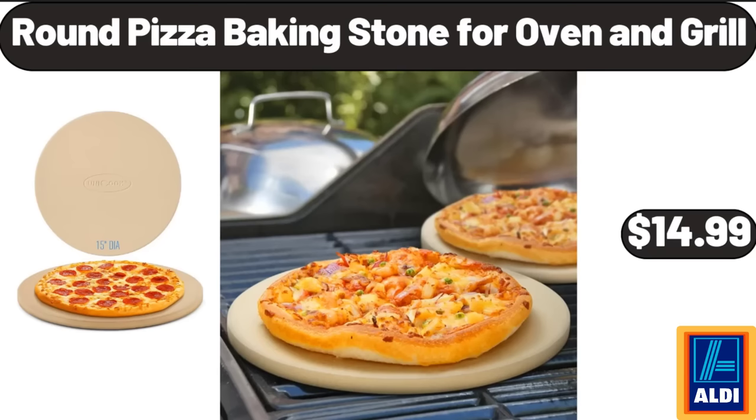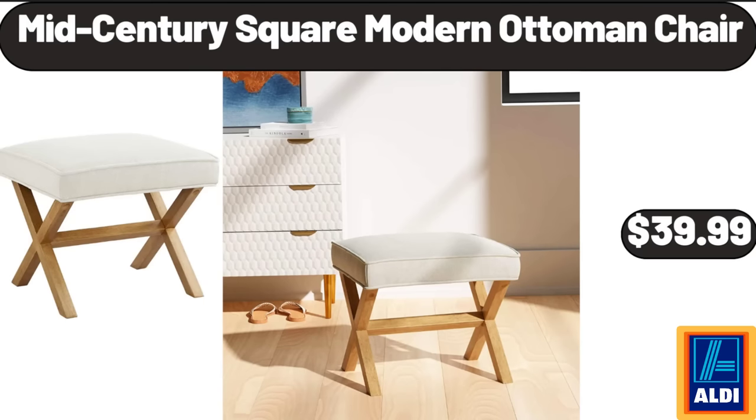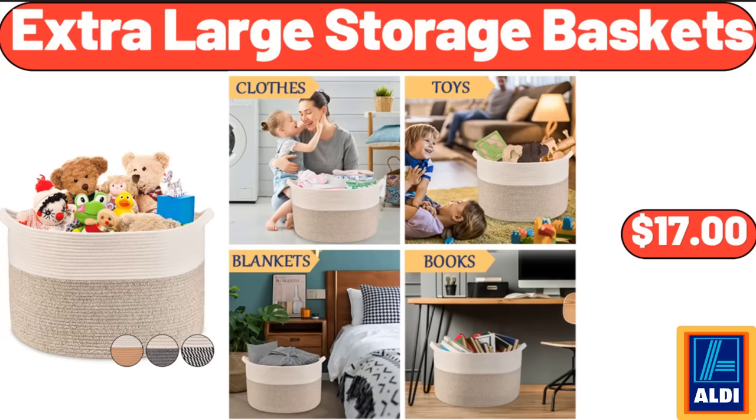Round pizza baking stone for oven and grill, $14.99. Simply Nature organic beef jerky, $3.99. Mid-century square modern ottoman chair, $39.99.